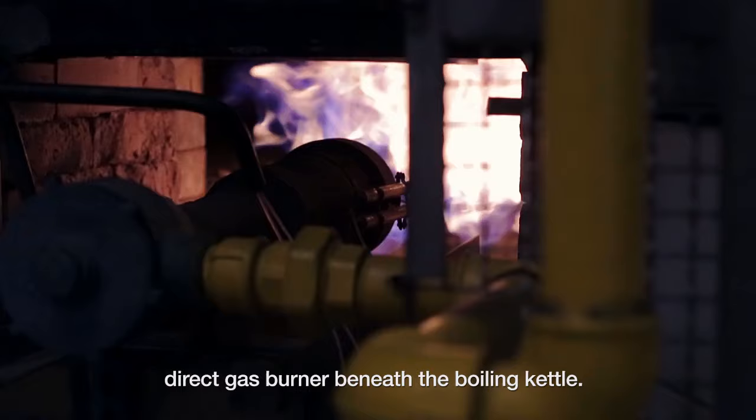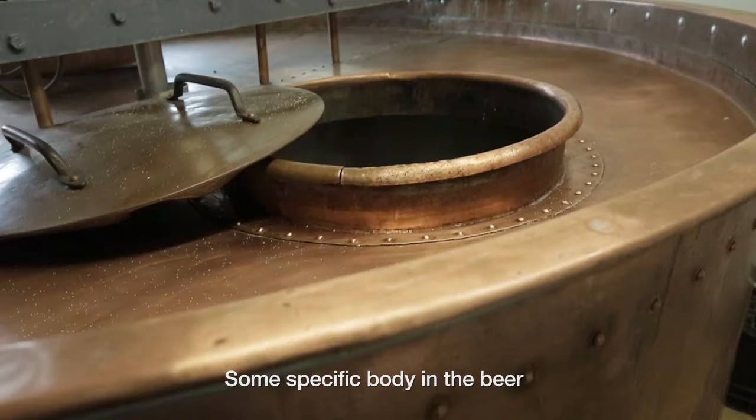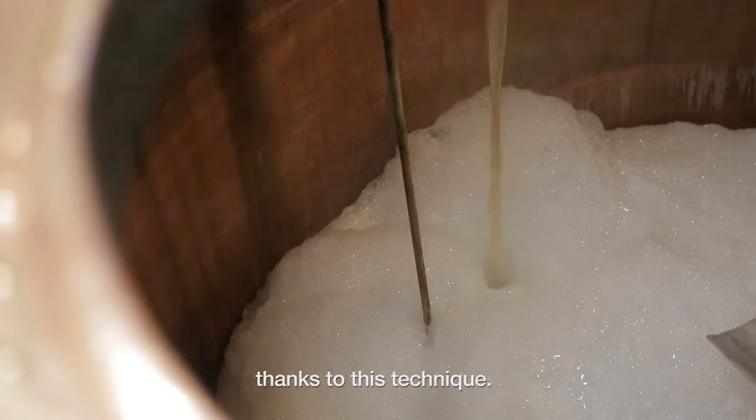For example, a direct gas burner beneath the boiling kettle gives us some caramelization of the sugars, and some specific body in the beer thanks to this technique.